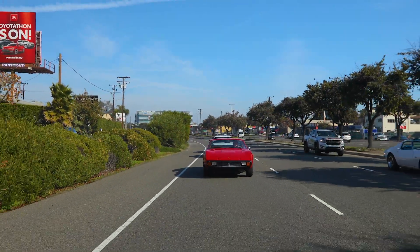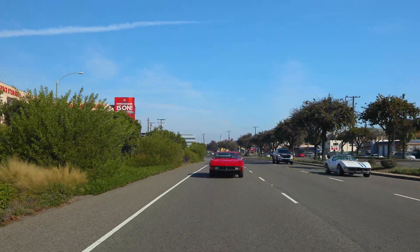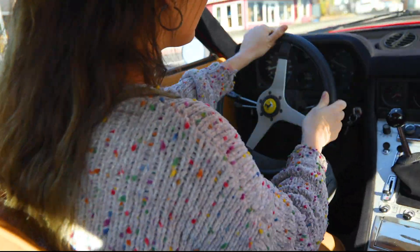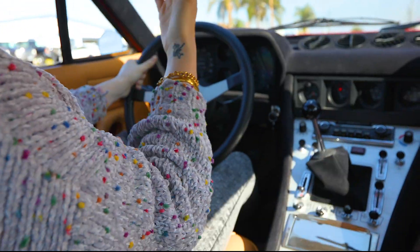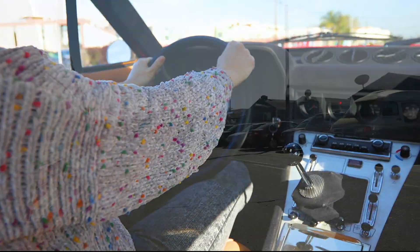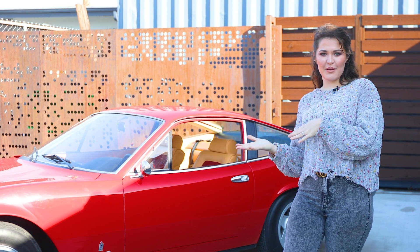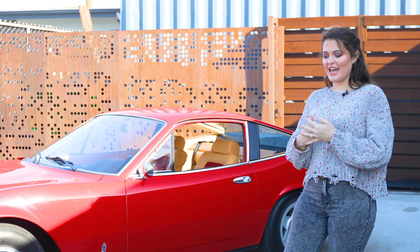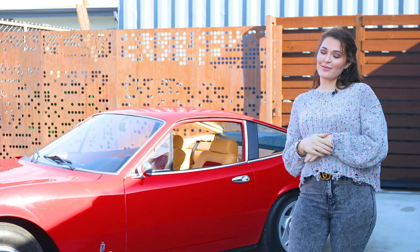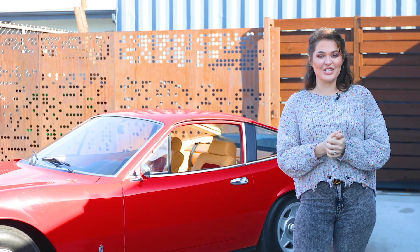There's only so much you can ask for from a 50-year-old car, and you do expect a lot from a Ferrari because of the name. But this car does everything right, and with a V12 it has all the power in the world. I hope you enjoyed this in-depth look at the history of this car and what makes it so unique. If you like the video, please subscribe to our channel, hit like, and stay tuned — we have so many cars to do videos on and I can't wait to show you what's coming up next.